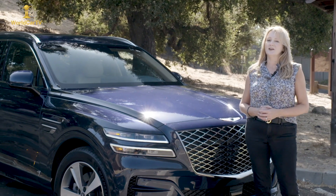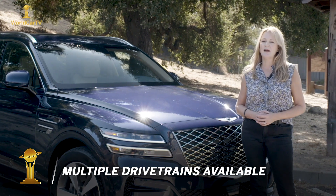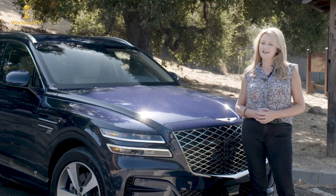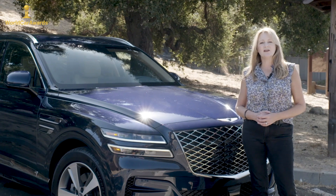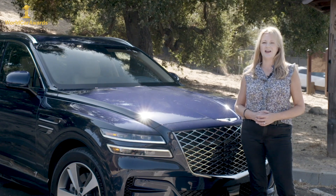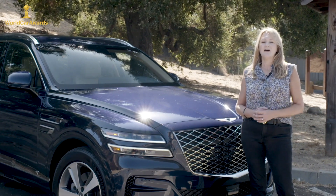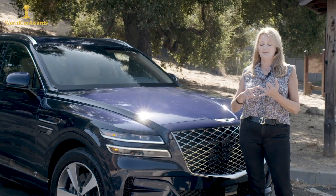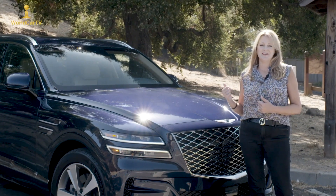Buyers of the GV80 have a choice between two different engine specs: a 2.5-liter four-cylinder turbocharged engine with 300 horsepower, or the larger 3.5-liter V6 with 375 horsepower. If you wonder whether a Korean carmaker can really build a world-class SUV, the answer is yes — because the designers and engineers came from Audi, BMW, Volkswagen, and Bentley to build this car.